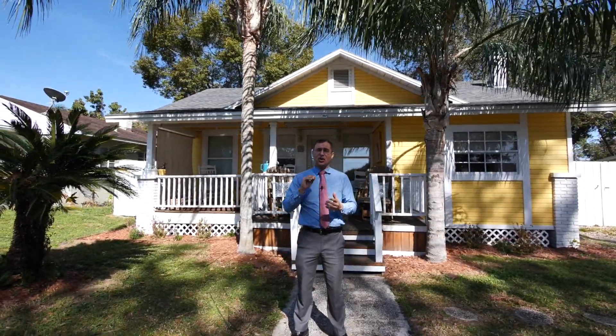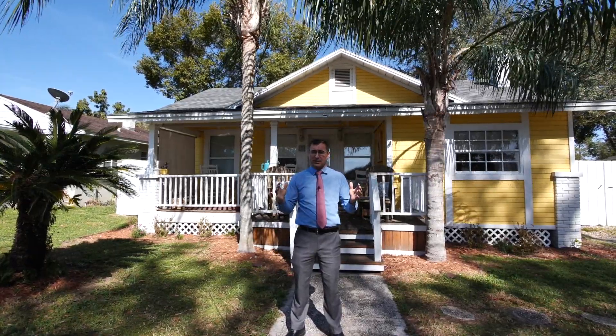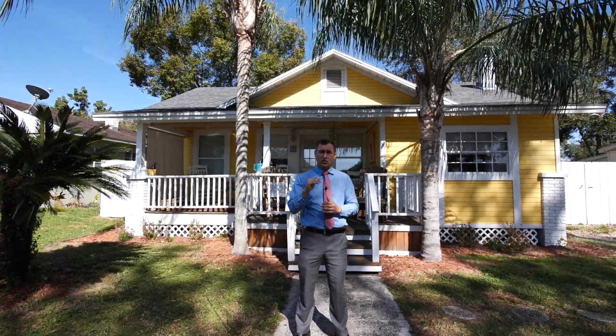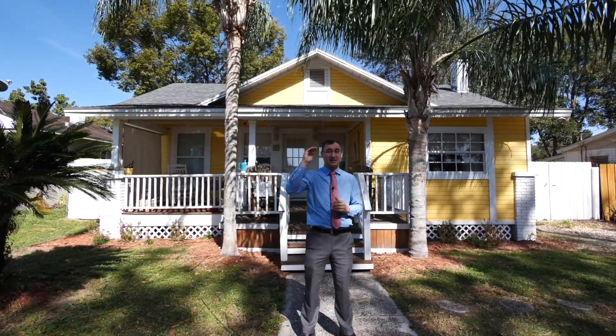It features over 1200 square feet, three bedrooms, two bathrooms, a split floor plan, beautiful original hardwood floors and hardwood accents throughout the home, as well as nine-foot ceilings.